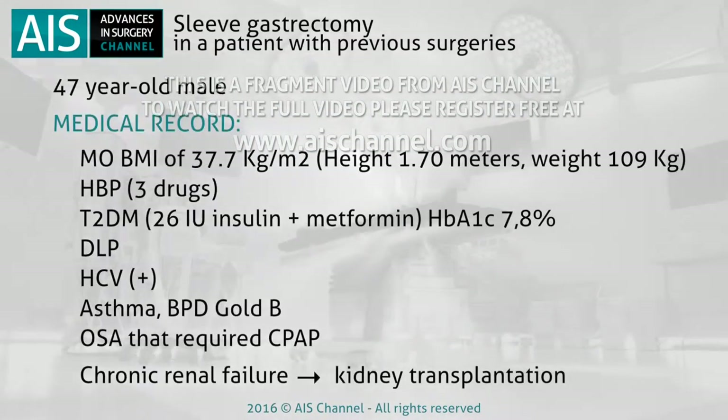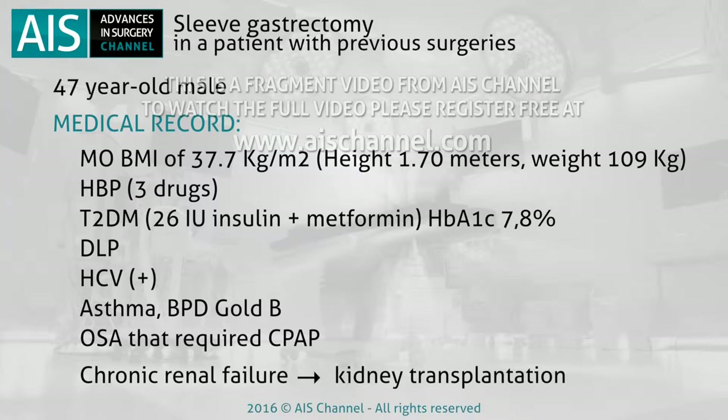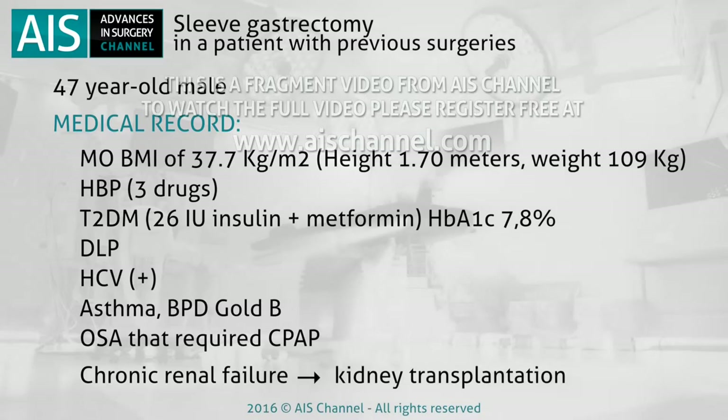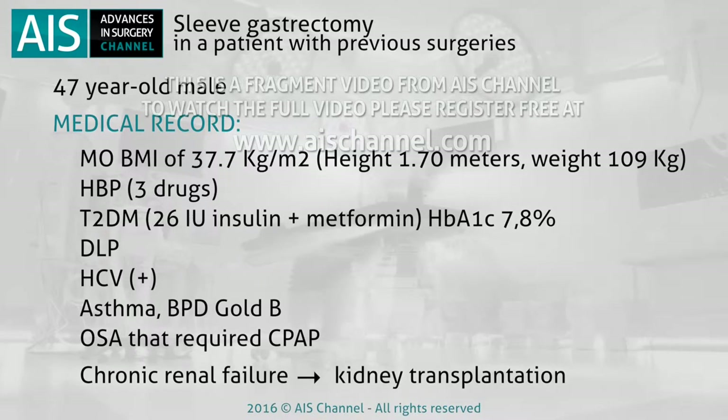A 47-year-old male with a history of morbid obesity had a BMI of 37.7, height 1.70 m, and weight 109 kg.